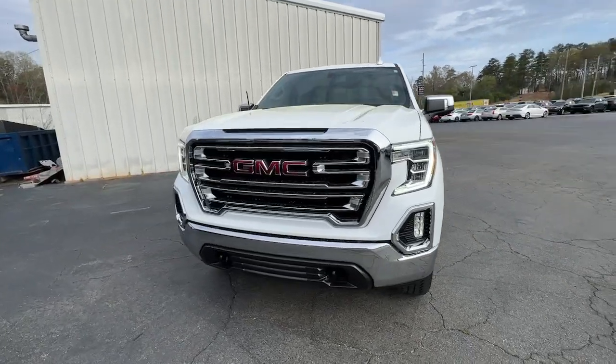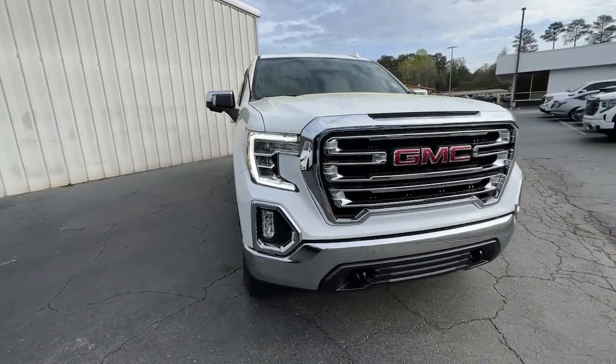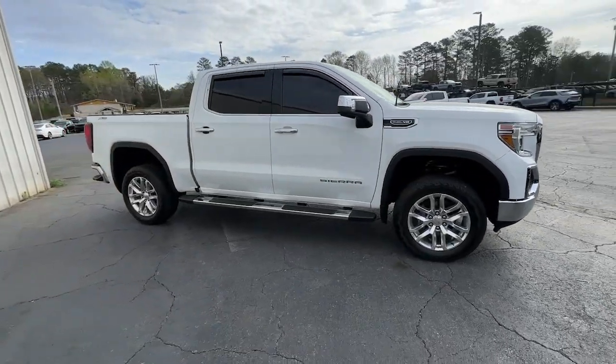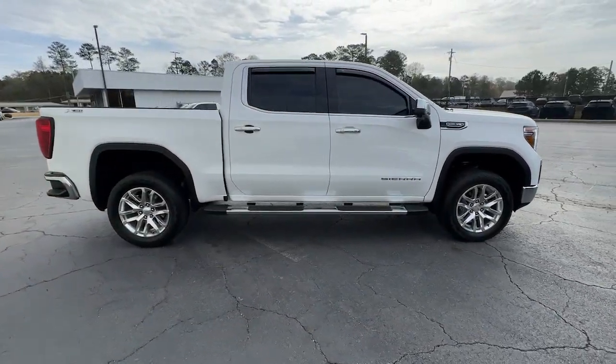Looking for your dream car? It could be the 2021 GMC Sierra. With less than 30,000 miles on the odometer, this vehicle provides excellent value.